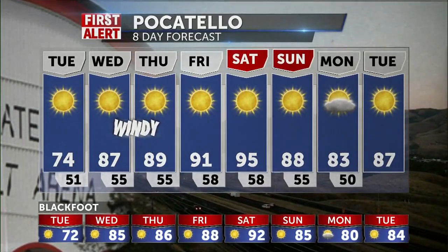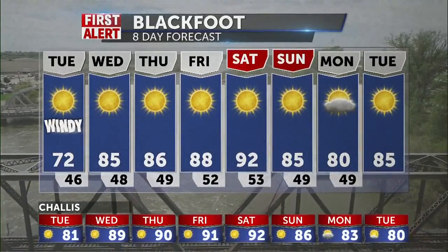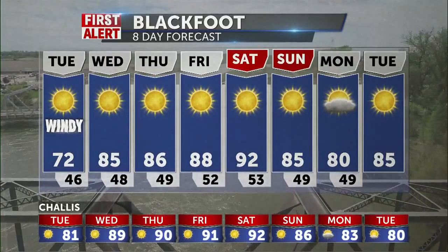89 on Thursday, 91 for Friday, 95 for Saturday, and then we'll cool off just a little bit for Sunday. It'll be about 83 degrees for Monday, which is totally normal for this time of the year. Some winds around today in Blackfoot — it'll be 72, then mid to upper 80s, and finally 92 for Saturday.